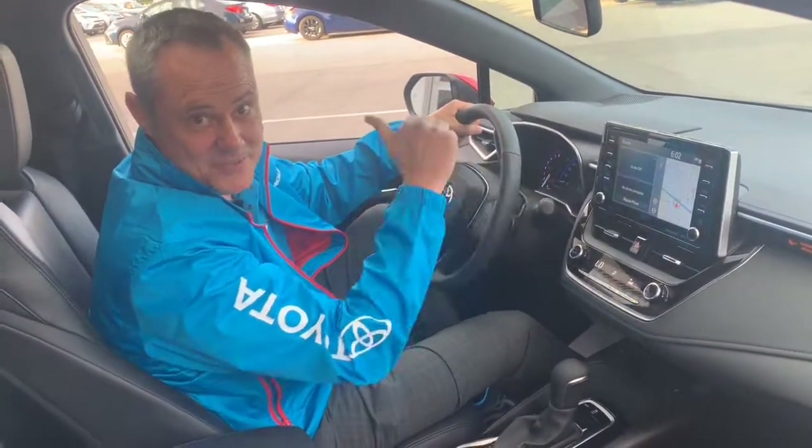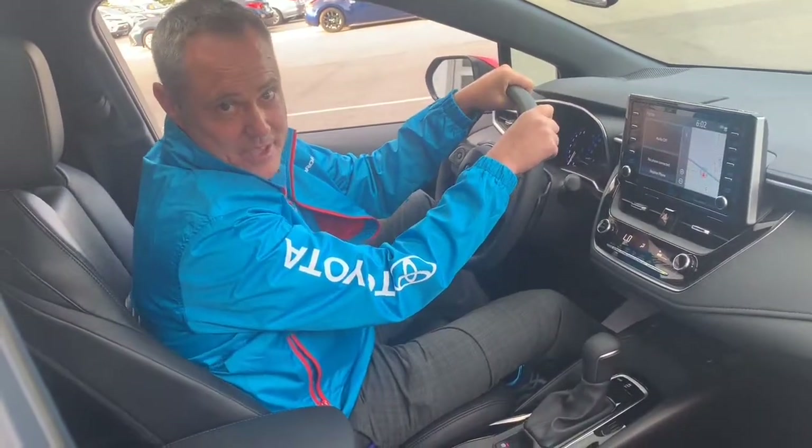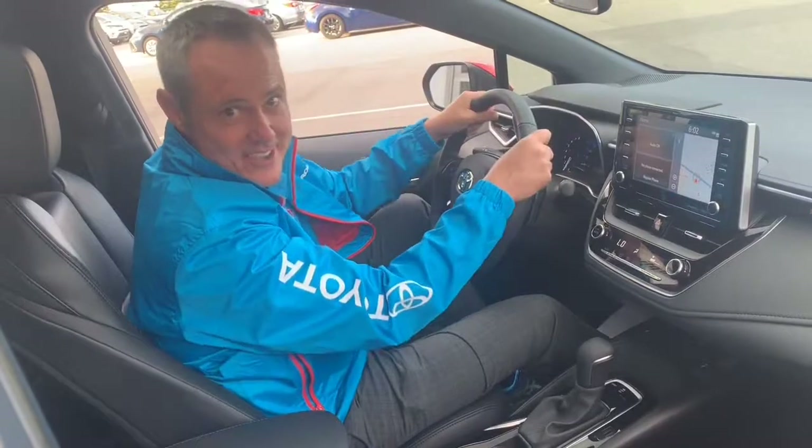Come on down to Penticton Toyota. Ask for Corolla Chris. Let's go for a test drive. Moving forward, make things better. Oh, what a feeling — it's a Toyota. See you soon.